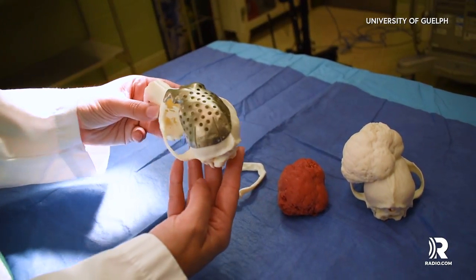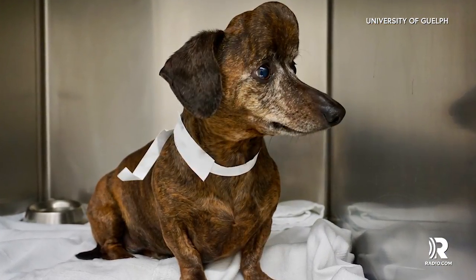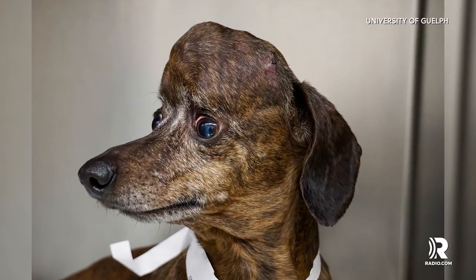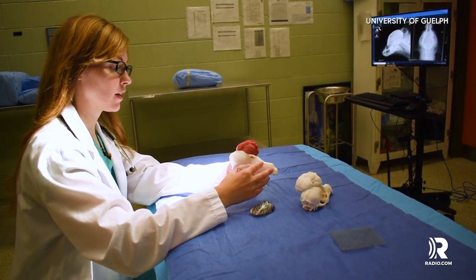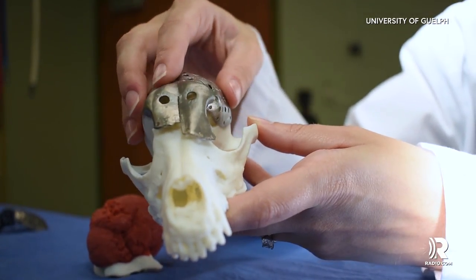For the first time, 3D printed technology has been used to save nine-year-old Patch's life with a 3D printed skull replacement. The Pennsylvania pooch had a tumor which grew through his skull. University of Guelph's Veterinary College in Canada used the 3D printer to custom make a titanium skull cap.